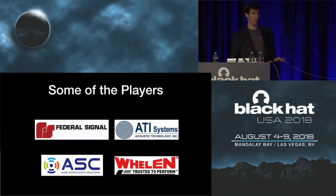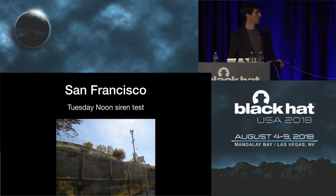In terms of the mass notification space, these are some of the big players. You might be familiar with some of those brands from the media. I actually live in San Francisco — who's heard of the Tuesday noon siren test in San Francisco? So there's a ritual, and it goes off at noon every Tuesday, and there should be some audio coming through so hopefully you'll hear that.